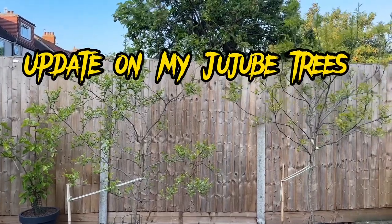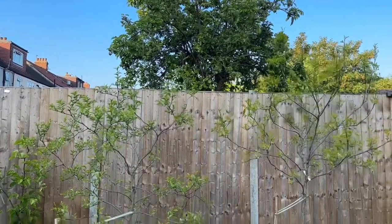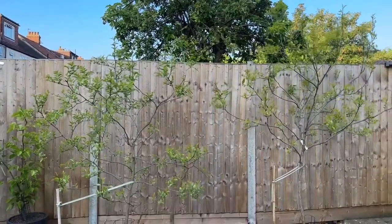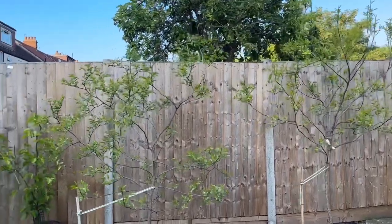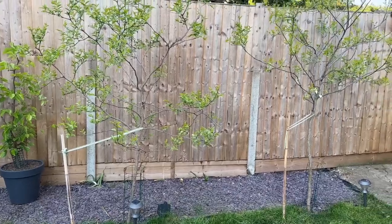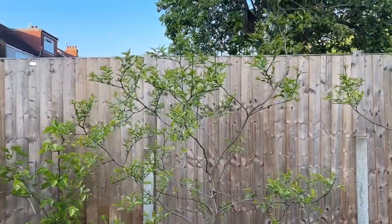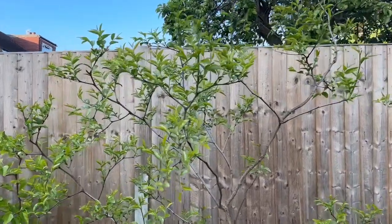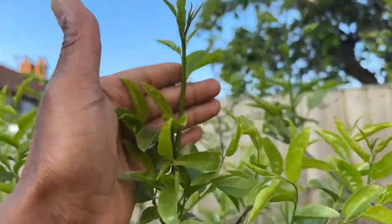Hey everyone, it's Joe. It's Wednesday the 7th of June and a beautiful warm evening here in London. You can hear the birds singing in the background. We're going to take a look at both my jujube trees, which are both in ground and doing really well as the weather warms up — they've put on so much growth. We're going to take a look at my unknown variety — lots of new shoots here.